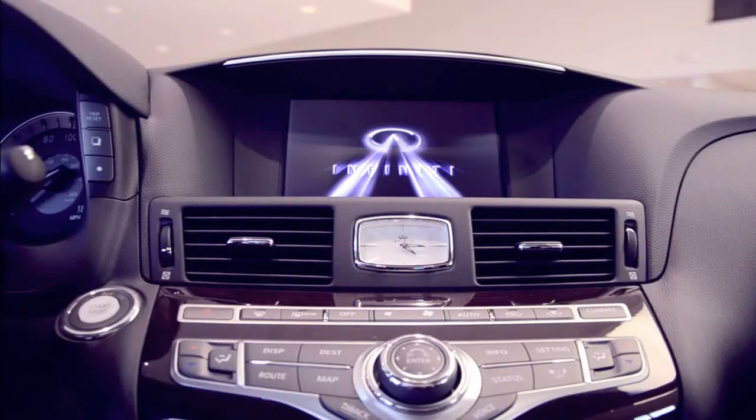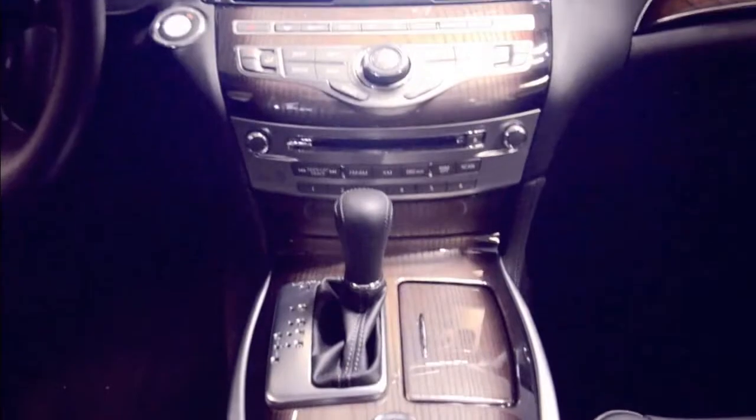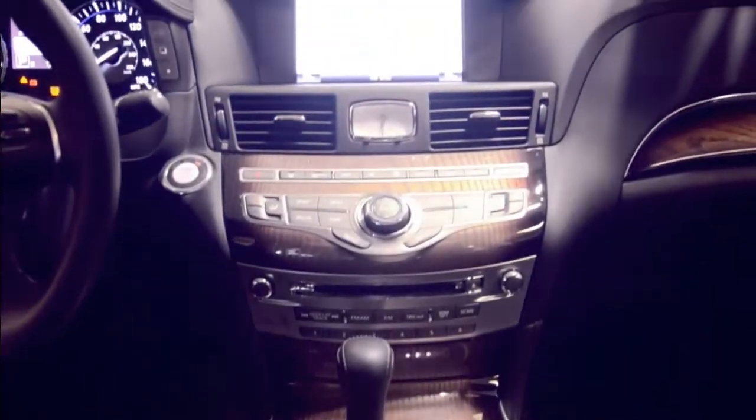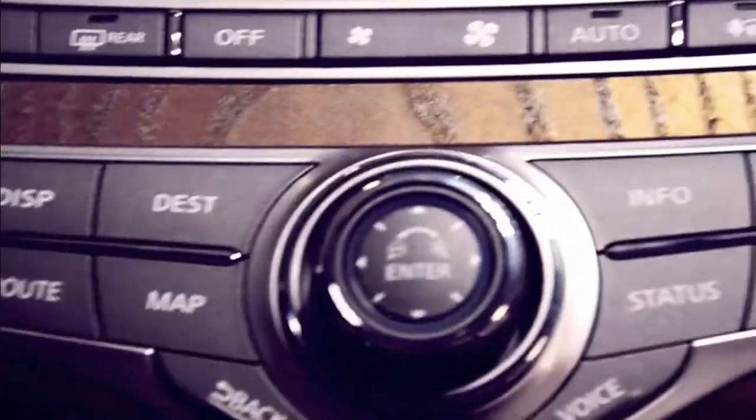Inside, the M sets a new standard for craftsmanship, comfort, technology, and ease of operation. Almost all functions can be accomplished by using hand controls on the steering wheel, touchscreen, or most popular, voice command.